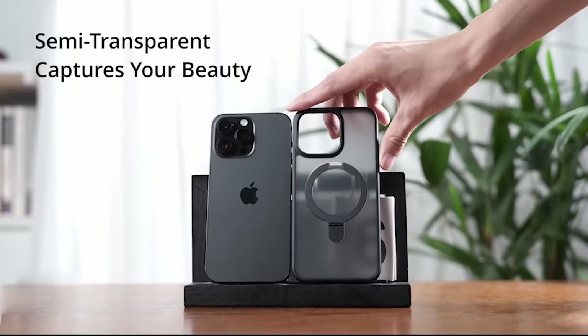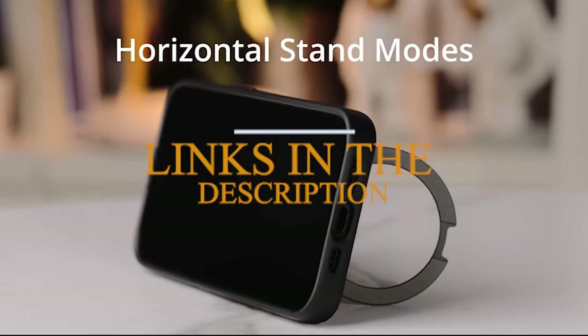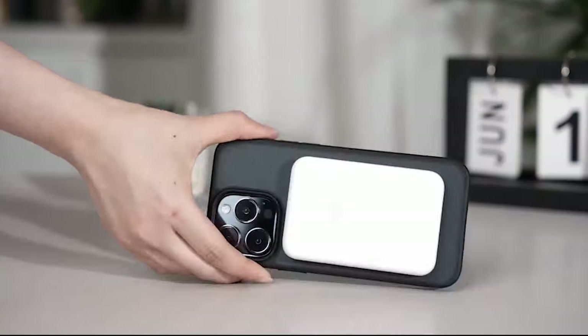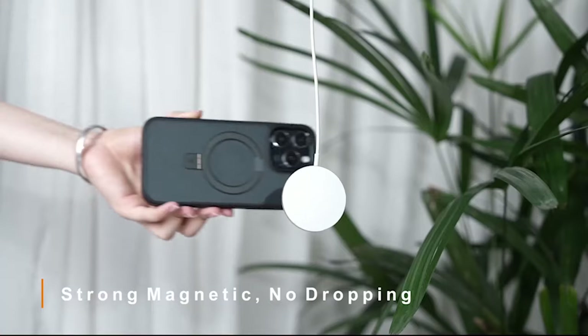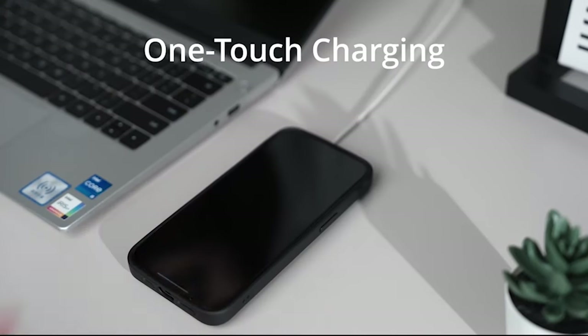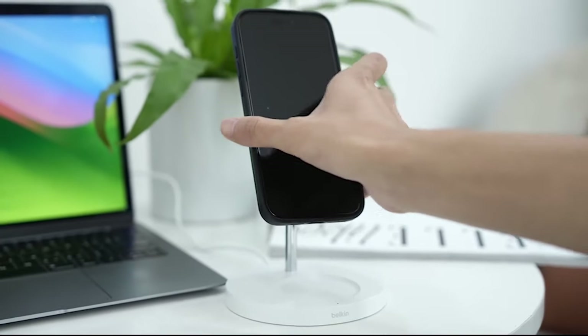If you want more information and updated pricing on the products mentioned, be sure to check the links in the description below. Kickstand cases for the iPhone 15 Pro Max offer an interesting mix of usefulness and security. These cases not only safeguard your device from day-to-day wear and tear, but also provide a helpful built-in kickstand.